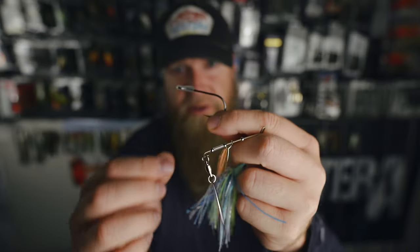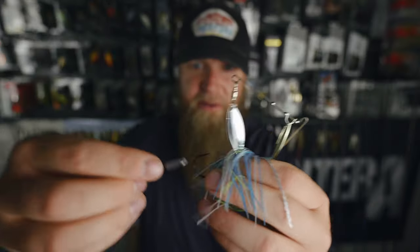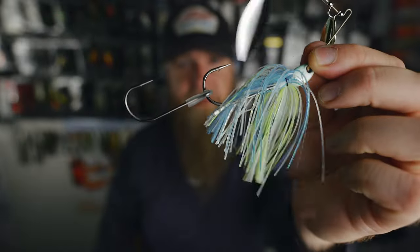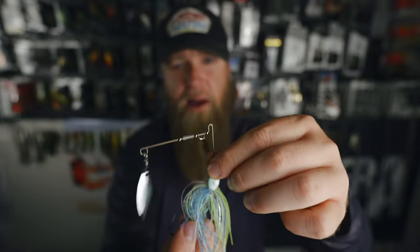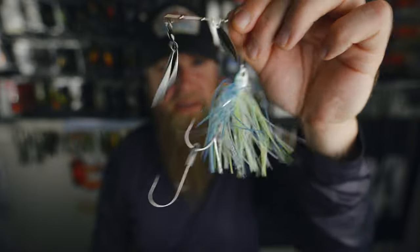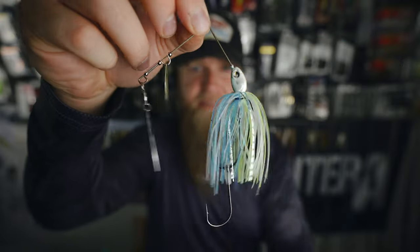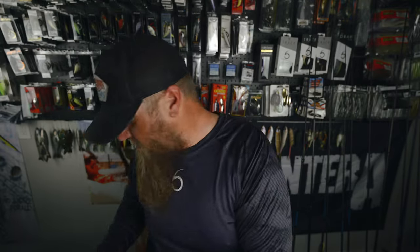A lot of times when I'm fishing a spinner bait I don't run anything on the back of it — no trailer or anything — but I will, especially if they're swiping at the blades and short striking it. Run a trailer hook. It's really simple: you see it's got this little plastic boot over the eye of the hook — you're just going to take the hook of your spinner bait and hook it straight through there. Now you got that trailer hook on the back. If they swipe at it or short strike it, you've got a little extra opportunity to get a hook in them. That's an excellent way to kick off this month's Six Sack — the Divine Spinner Bait with the Six Cents trailer hook.